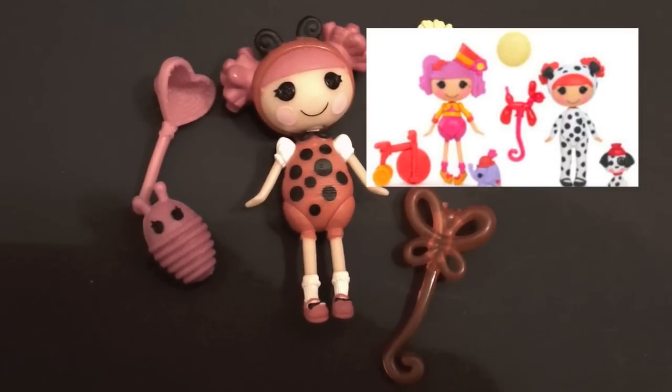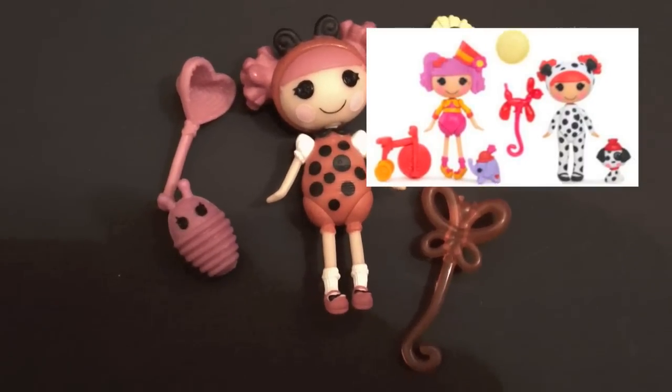Here she is next to the Silly Fun House Minis. She's very similar to Ember Flicker Flame.